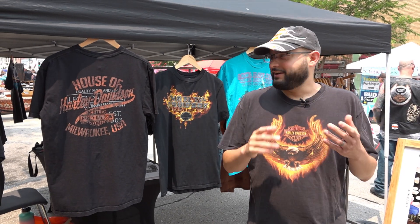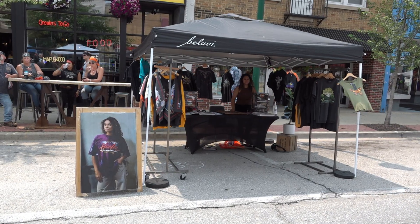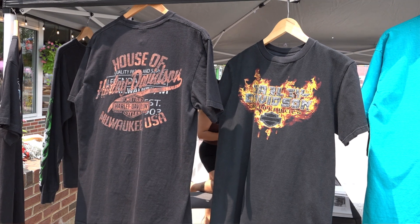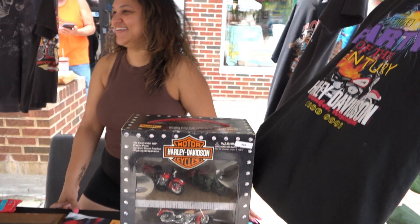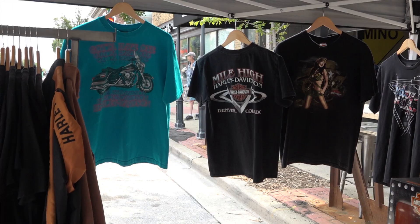We've been in West Dallas going on four years, starting this November. And Harley Davidson is one of our best sellers. We just love vintage Harley Davidson. They make some of the coolest t-shirts. The graphics are always cool — always has like flames on it or lightning bolts. It's just some of the best graphic t-shirts over the years.